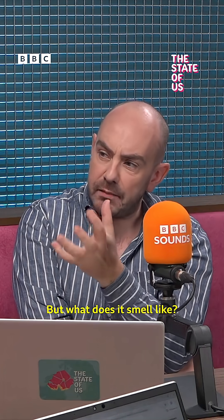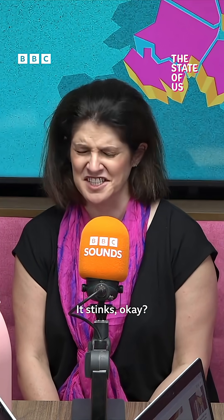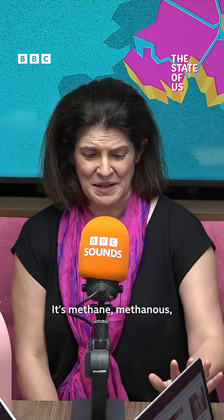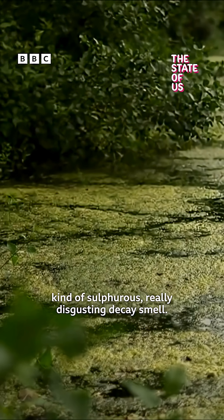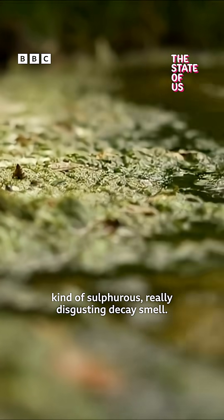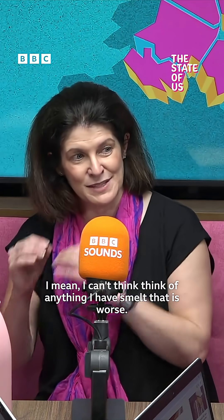What does it smell like? Can you describe the smell? It stinks. It's methane, methanous, kind of sulphurous — a really disgusting decay smell. I can't think of anything I have smelt that is worse.